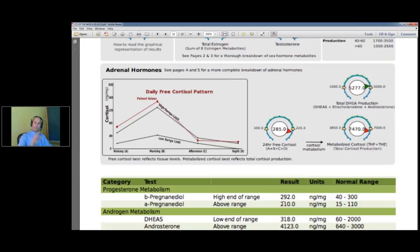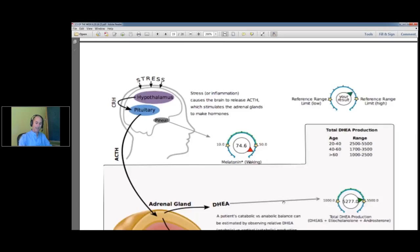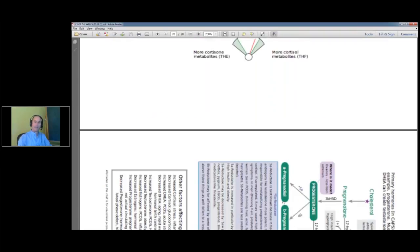Organic acids, 401H, GI map, and the Dutch test. It's a lot of data — like 20 pages of labs. Okay, so let's go back and look at him.